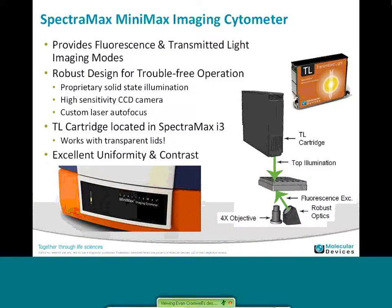We've really focused on making this system very robust and very simple to use. People who are using plate readers are very used to putting your plate in, pressing a button, and your data comes out. Here we have a transmission light cartridge which goes on top of your i3 system — we do top illumination, it's designed to be very uniform, and you can actually do it with transparent lids, making it very convenient to use. The optics are designed for trouble-free operation. We have proprietary solid-state illumination, a high-sensitivity CCD camera, and a custom laser autofocus.